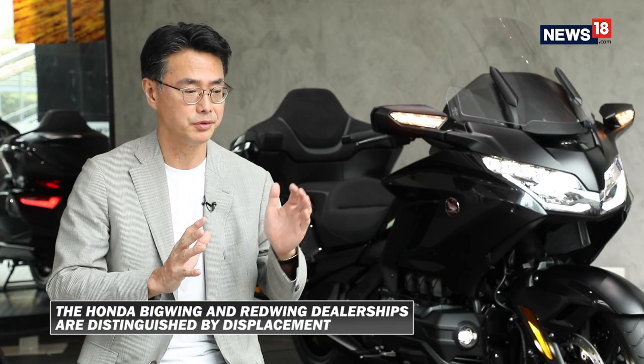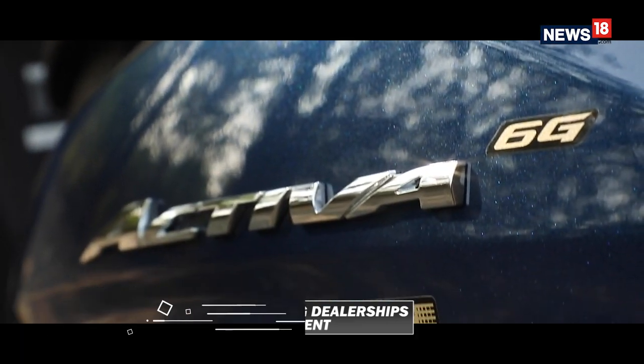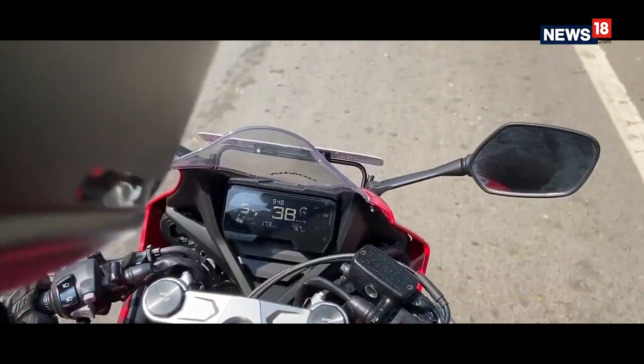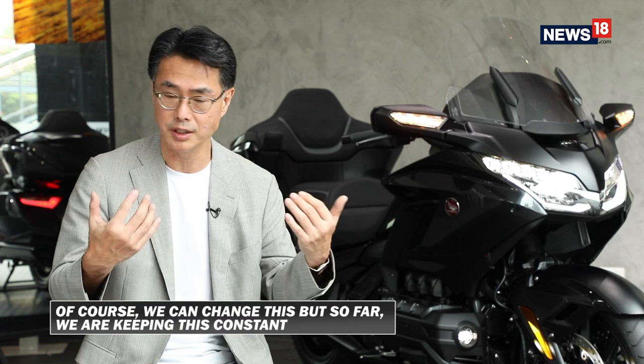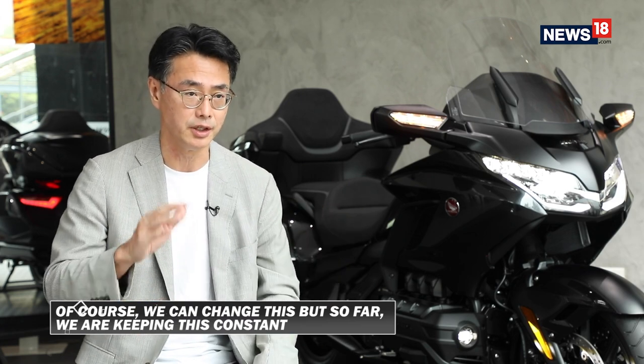We clearly measure what the current commuter dealership requirement and selling model lineup is, and also what the Honda Big Wing shop model lineup is. It's clearly distinguished by displacement. Of course we can change, but so far we are keeping this kind of concept in the near future.